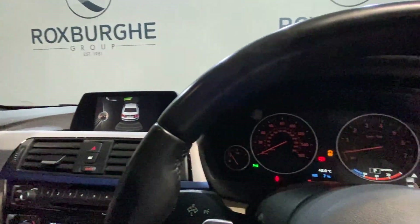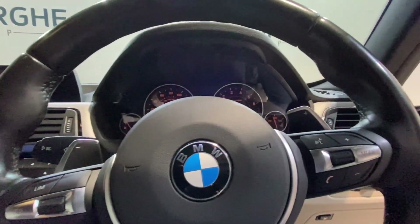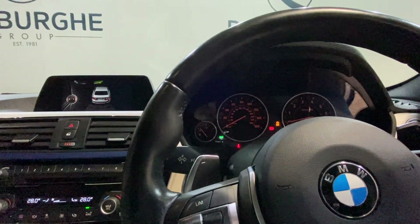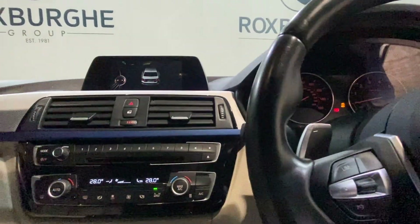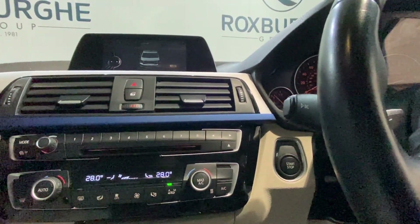Up on the steering wheel, this is multifunction — you've got all your controls for cruise control, as well as your radio and media. You've also got paddle shifters for some more driver engagement if wanted. There's also start/stop on the vehicle, so just one click on that to turn the vehicle on and off.